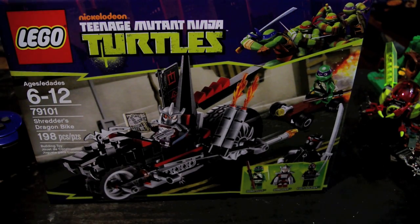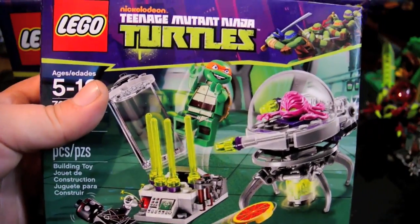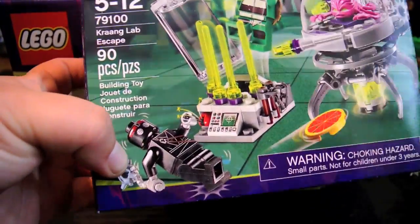The first set comes with Michelangelo and a Foot Soldier.